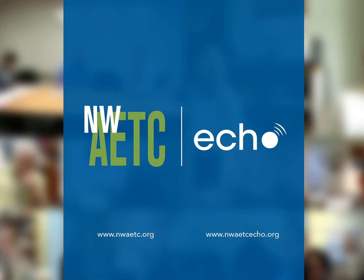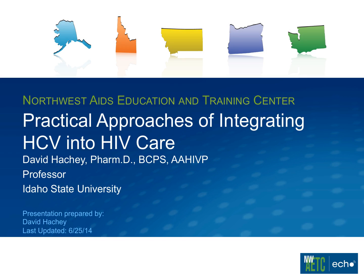Welcome to the NWAETC Project Echo. I'm Kent Unruh, and I'd like to turn it over to Dr. Brian Wood, our medical director, to introduce our guests. Our remote speaker, I think, is familiar to most people on our Echo network. Dave Hatchie is a member of our expert panel and is professor of pharmacy at Idaho State University. He's going to share some of his experience today in terms of treating hepatitis C and setting up a hepatitis C treatment clinic in his facility. So Dave, I'll turn it over to you.